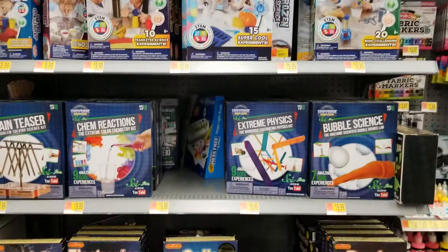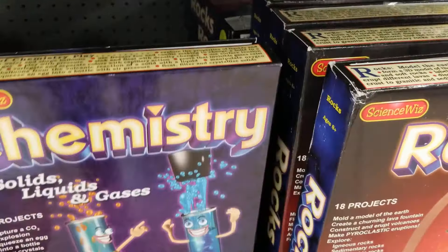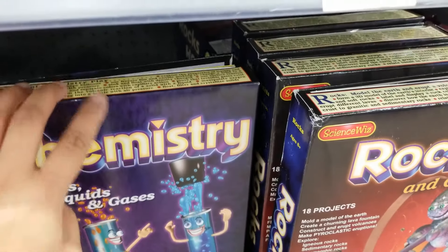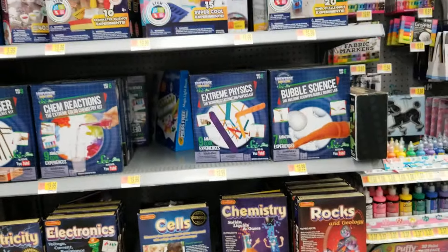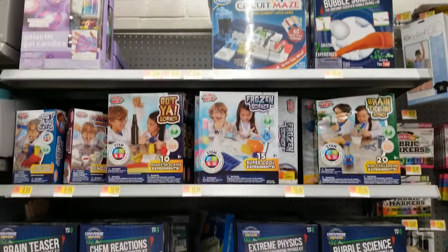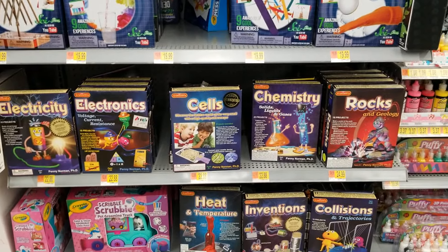If you guys are interested in these science things for your kids, just look for them at your Walmart and see — maybe it might be cheaper or maybe the same price. Like I always say, every Walmart is different in prices. They're all hidden clearance.